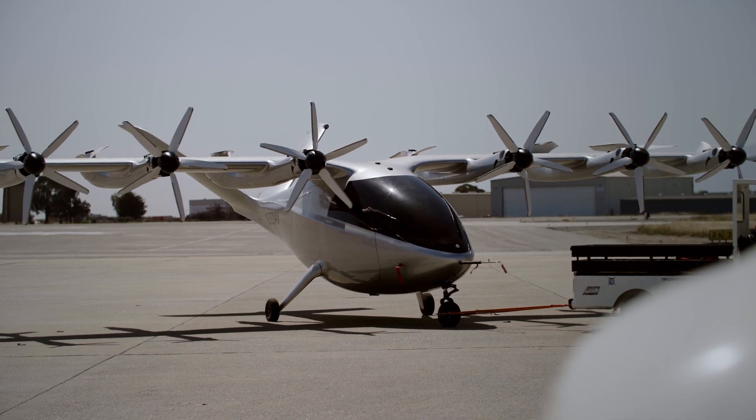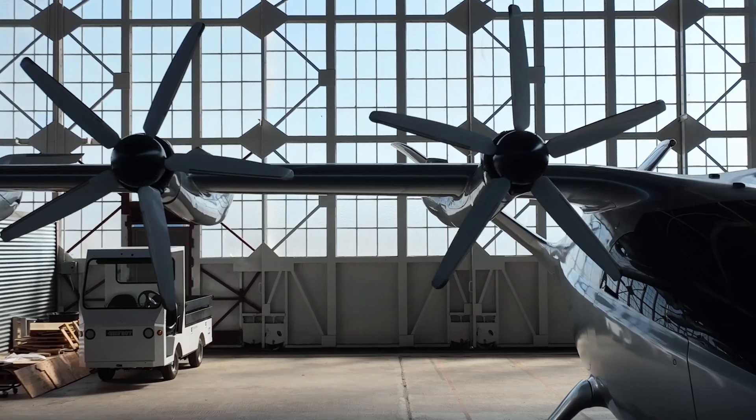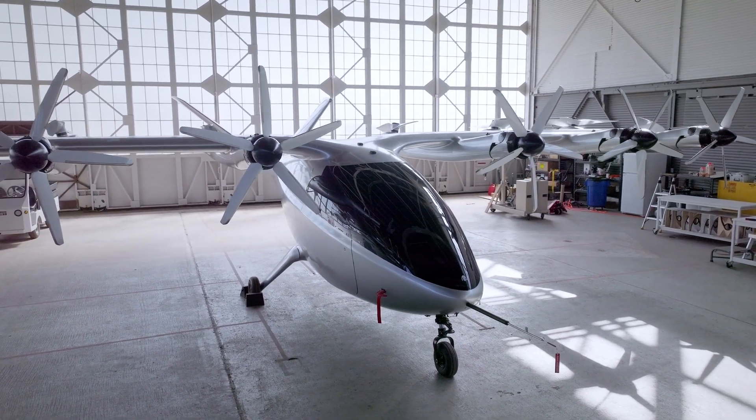We're using Maker to better understand the complex dynamics of a 12 propeller airplane that flies both vertically and horizontally and everywhere in between. Safety is the foundation for everything we do, and Maker is helping us make better decisions for a future certified design. Thank you.